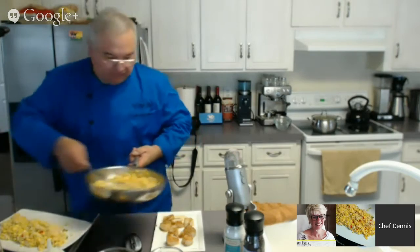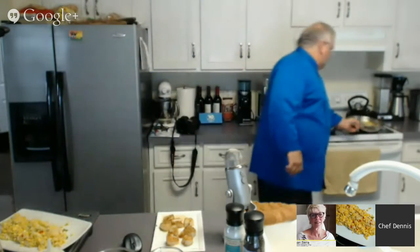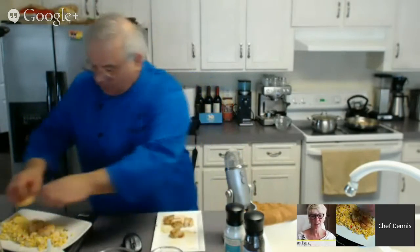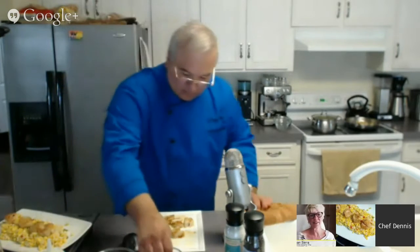Even if you don't feel like making scallops, this side dish would go great with some grilled chicken. In fact, I'm making my bistro chicken tomorrow — with garlic, tarragon, and wine — and this would look really great alongside it.